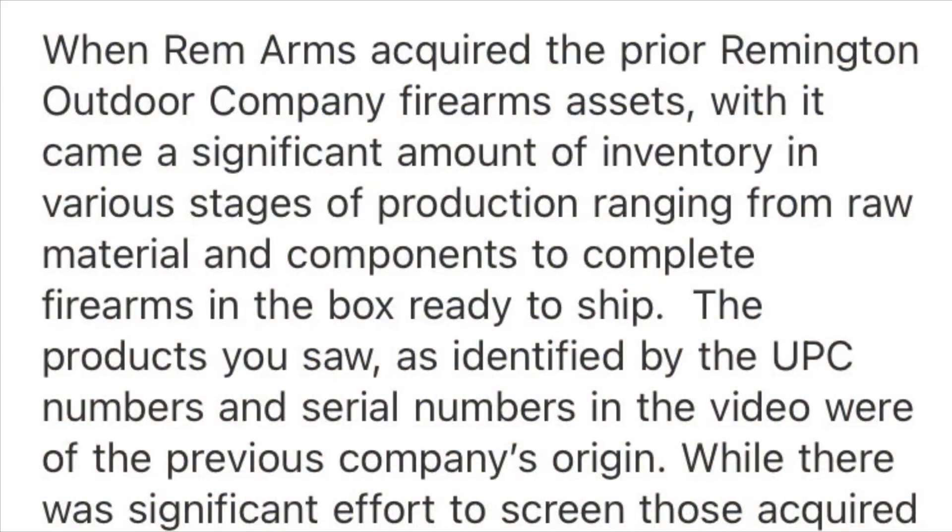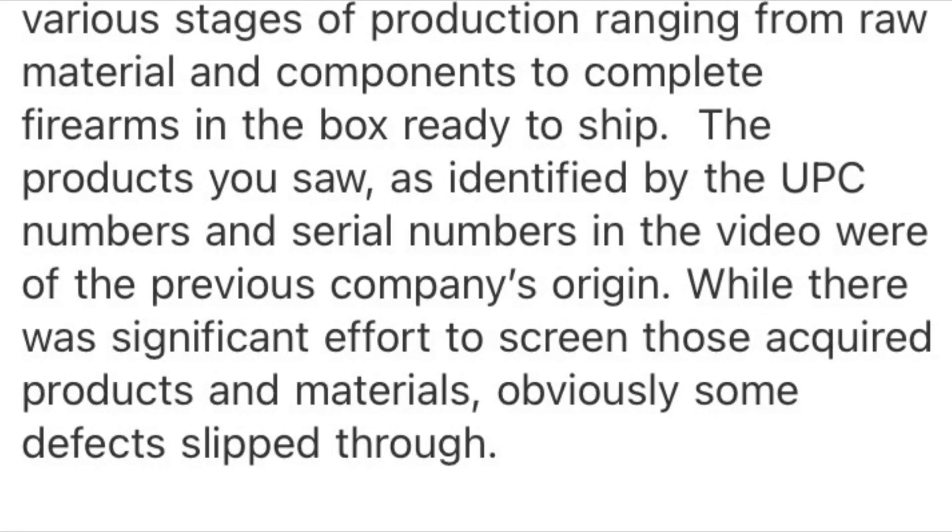Here's their statement: When Rem Arms acquired the prior Remington Outdoor Company firearms assets, it came with a significant amount of inventory in various stages of production, ranging from raw materials and components to complete firearms ready to ship. The UPC numbers and serial numbers in the video were a previous company's origin.